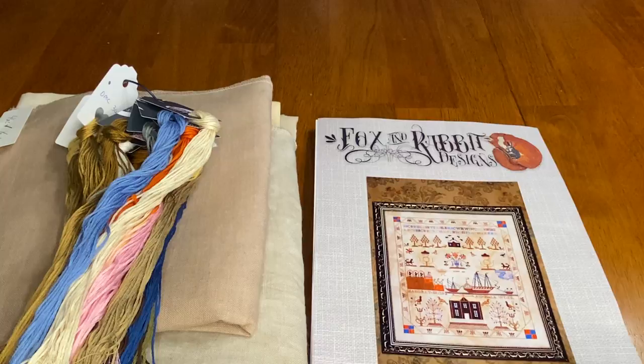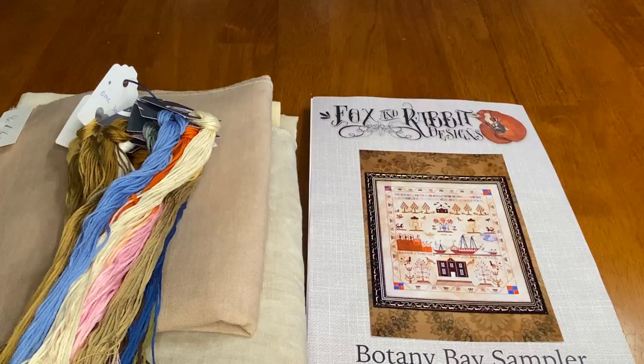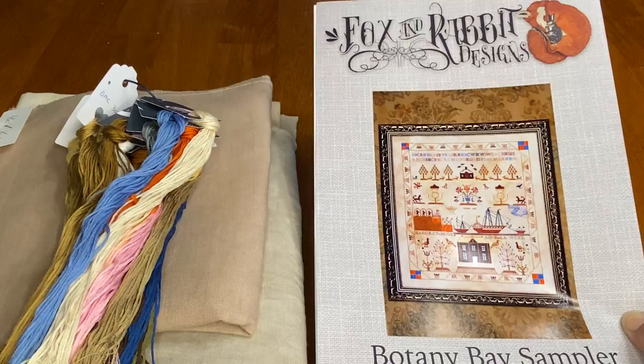Ellen stitches a lot of samplers. She is a designer of samplers — she is the designer behind With My Needle. I think her tag is Needleworker Ellen on Instagram; I will link it below. She is not a Flosstuber yet but she is an active watcher and very active on Instagram, with gorgeous samplers that she has stitched.